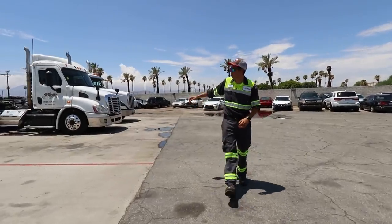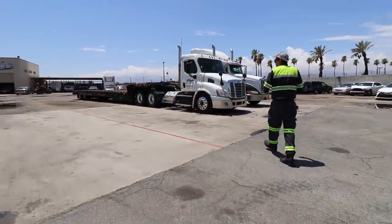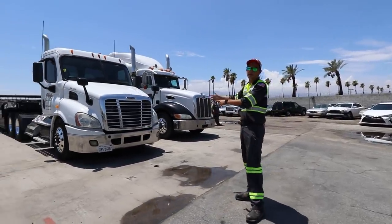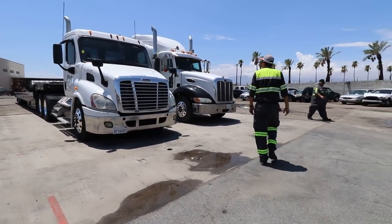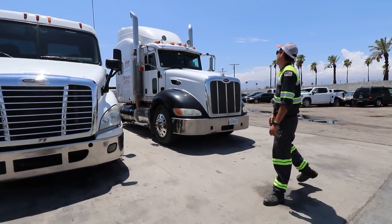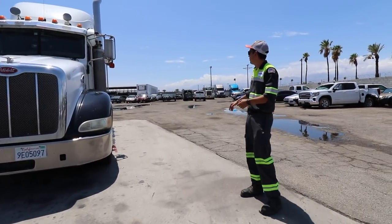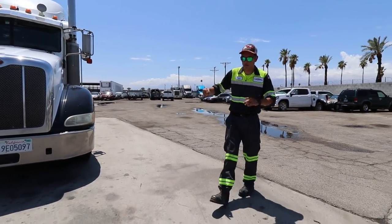Currently two of the landolls are out. The Kenworth, which usually parks here hooked up to our three-axle landoll, is out towing a bus right now. The Freightliner Cascadia with the two-axle black landoll is here, and the white Peterbilt with the white two-axle landoll is here. The blue Peterbilt 579 paired with the blue two-axle landoll is missing — it's picking up a water truck in Phoenix.